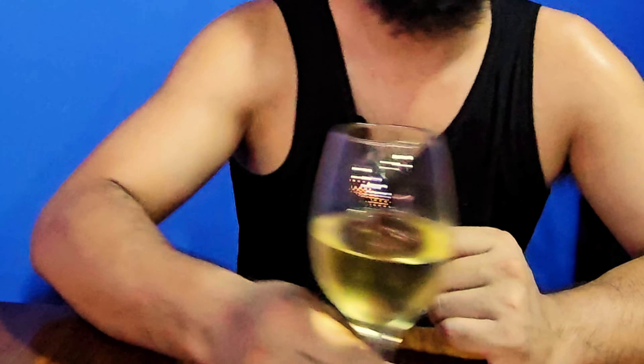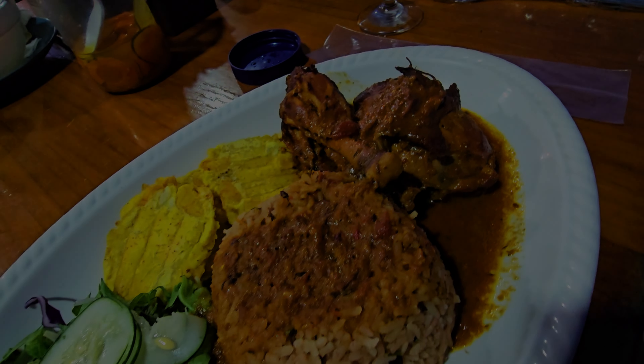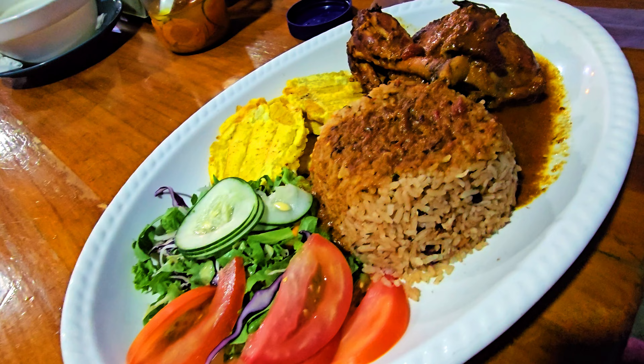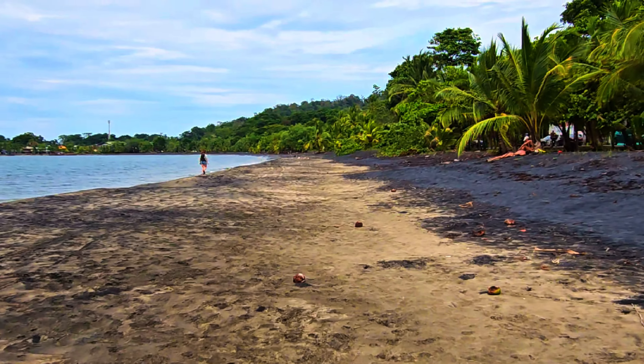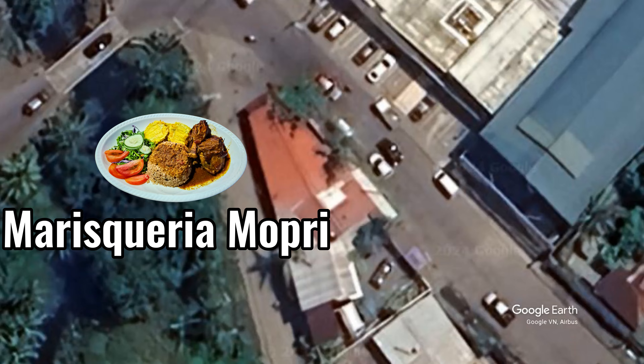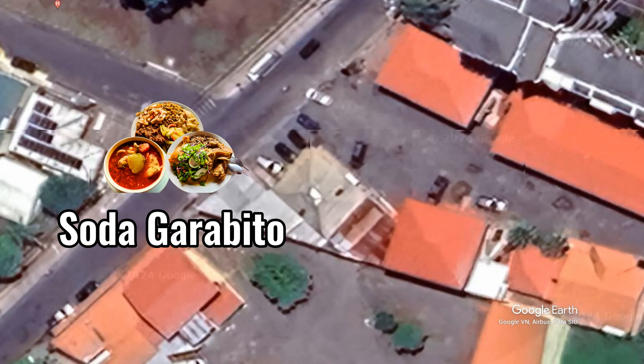Costa Rican Soda. I'm going to get a drink, and I'm not talking soda pop. It is just an explosion — my mouth is going off. I'm talking about real Costa Rican cuisine. Hey foodie friends! Today we're going coast to coast in Costa Rica for a double dose of soda goodness.